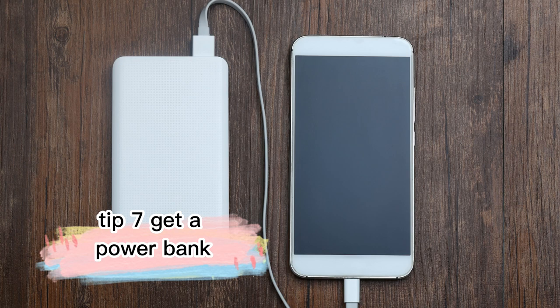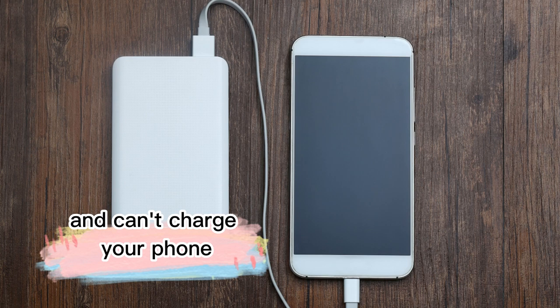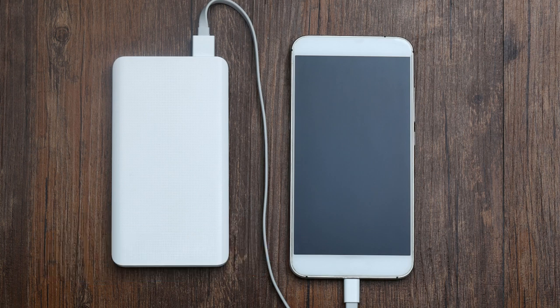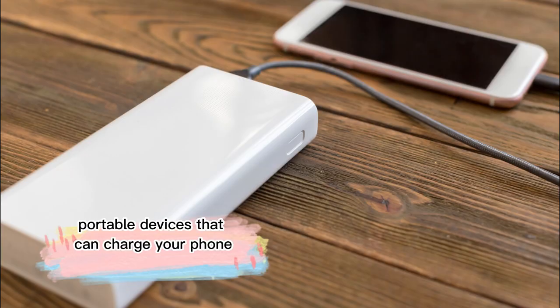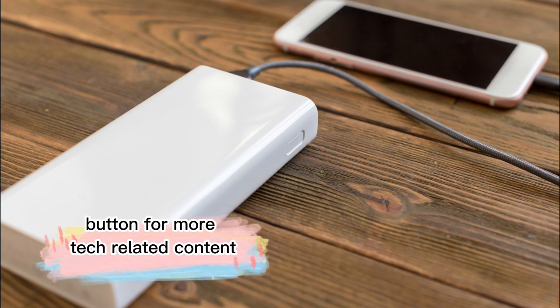Tip 7: Get a Power Bank. If you're going to be out for a while and can't charge your phone, get yourself a power bank. These are small, portable devices that can charge your phone. Thanks for watching, and don't forget to hit that subscribe button for more tech-related content.